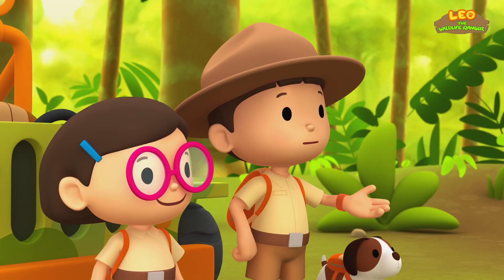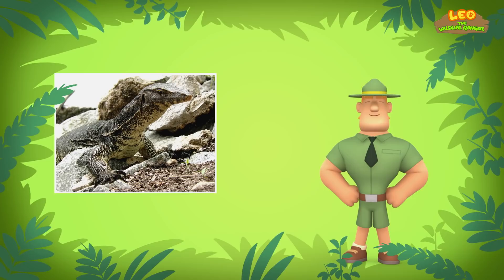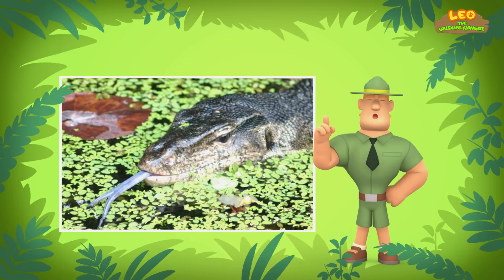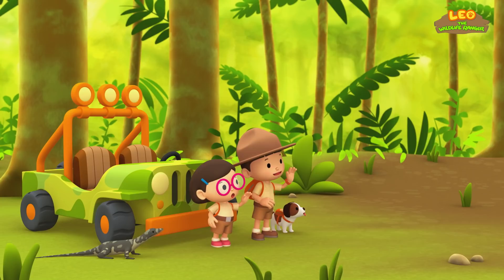Ranger Rocky, we're trying to return the water monitor to its home. Do you know where we should look? If you want to find the water monitor's home, look for the banks of a large river. Though water monitors are land creatures, they can climb trees, and they are amazing swimmers. So water monitors usually live near river banks. They dig burrows at the water's edge to rest and hide from predators.